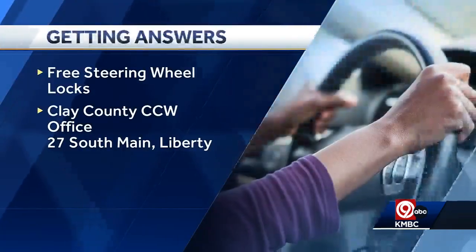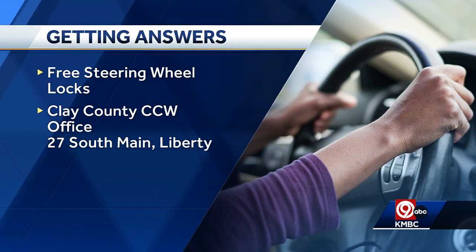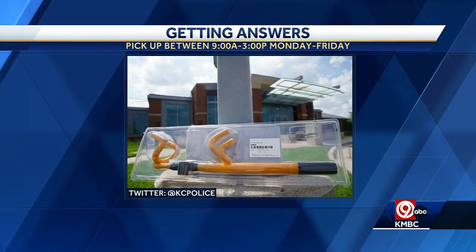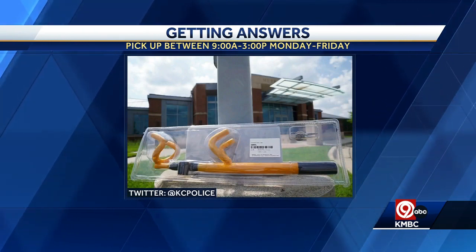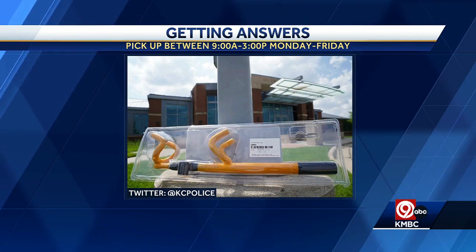You can pick up those free steering wheel locks at the Clay County CCW office at 27 South Main in Liberty. They're also available at any KCPD patrol station and downtown police headquarters between 9 and 3, Monday through Friday. All you have to do is provide proof of ownership and residency.